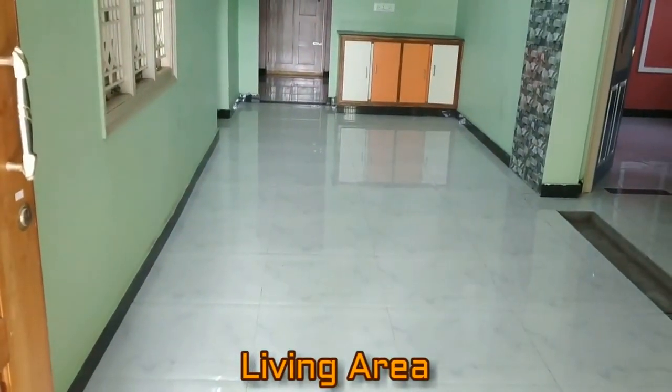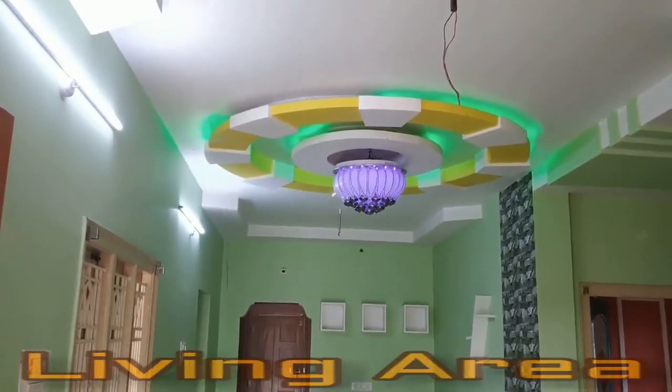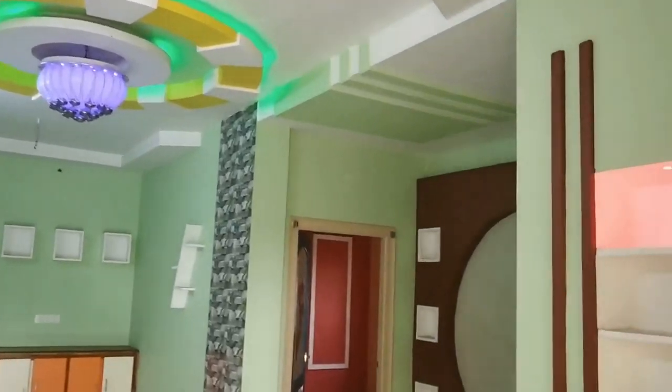Here you can see the living area — the spacious living room, beautifully designed.